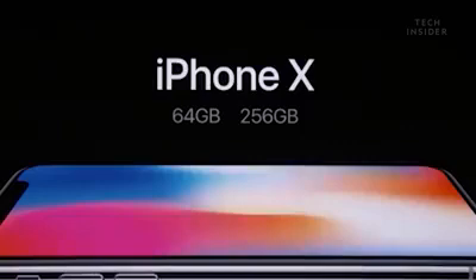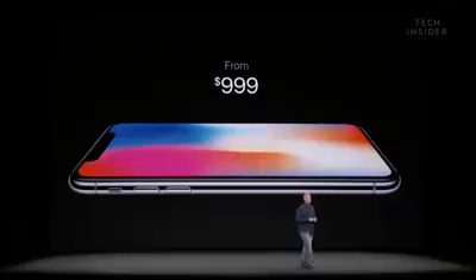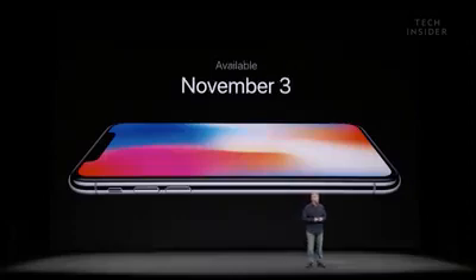iPhone X also comes in two configurations: 64 gigabytes and 256 gigabytes. It's priced at $999. You can order it starting on October 27th and it begins to ship on November 3rd.